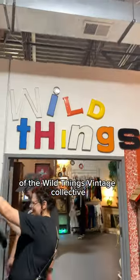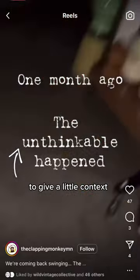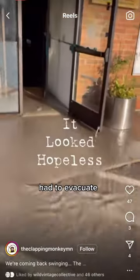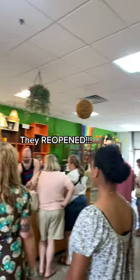Come with me to the grand reopening of the Wild Things Vintage Collective. I'm going to be using their footage here to give a little context. Basically a month ago there was a really bad flood and all 40 of their vendors in this huge space had to evacuate. Fortunately, they say that the community really showed up and a month later they reopened.